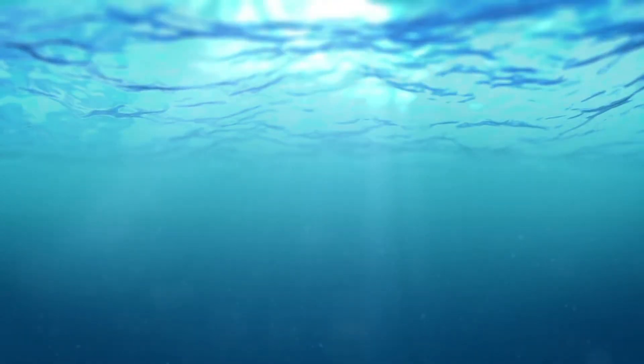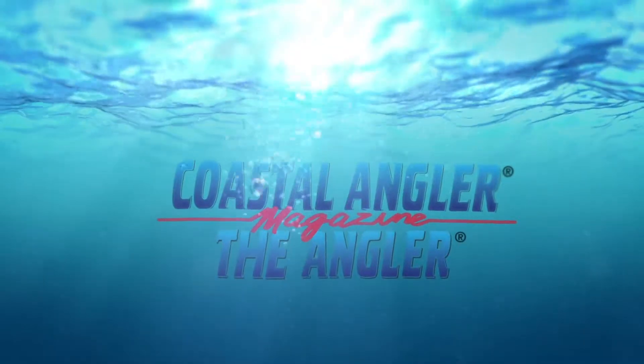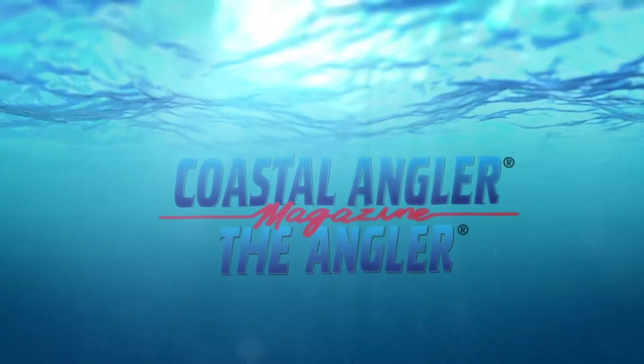Coastal Angler Magazine — find your outdoors here! Hi, we're at ICAST 2018 at the Cortland booth with Brooks.